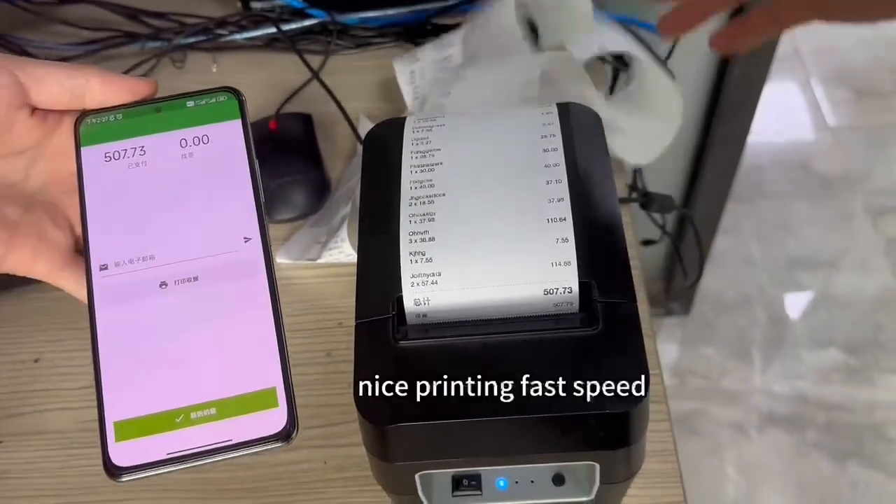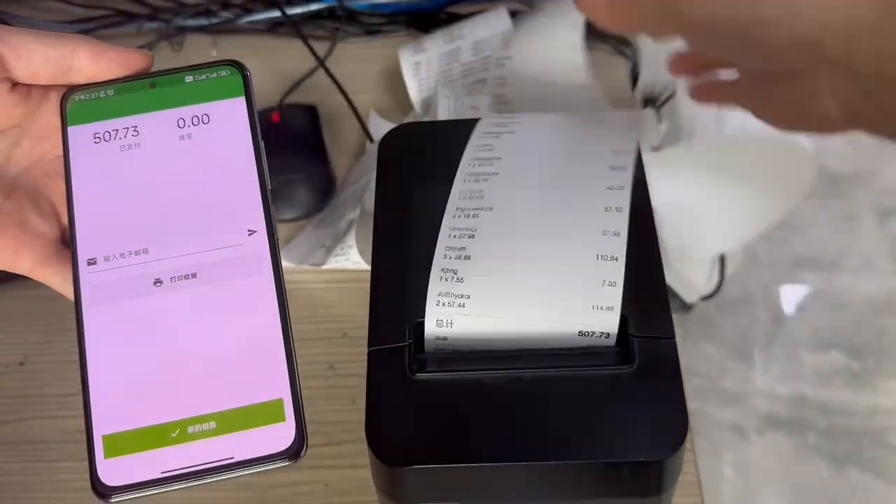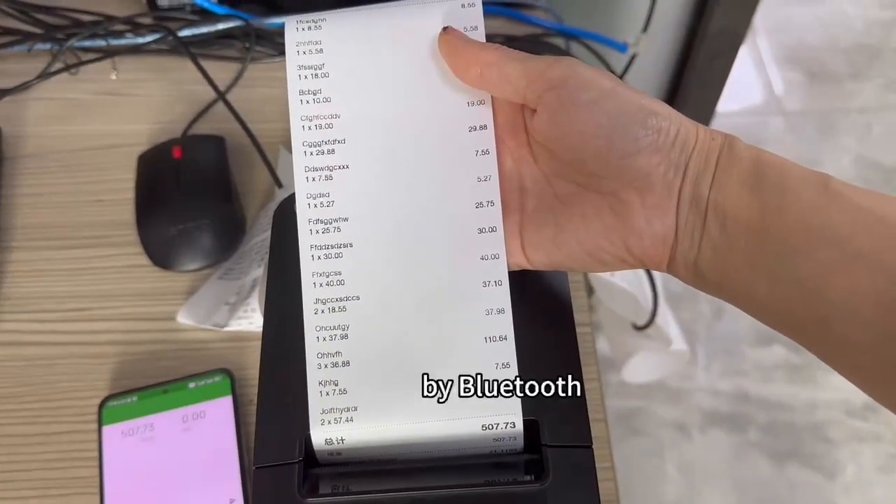Nice printing, fast speed. The printing is nice, by Bluetooth.